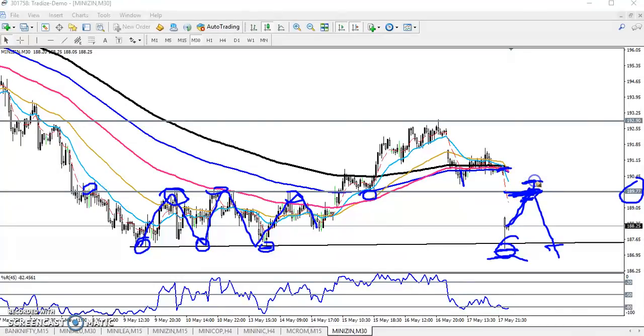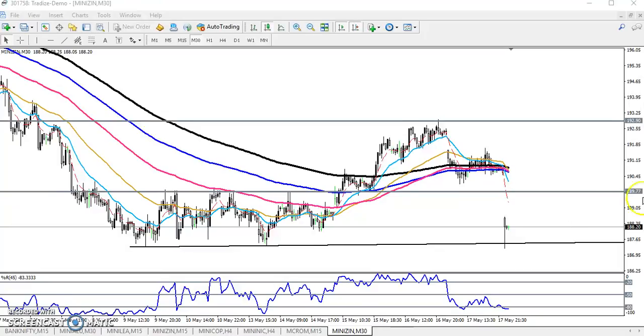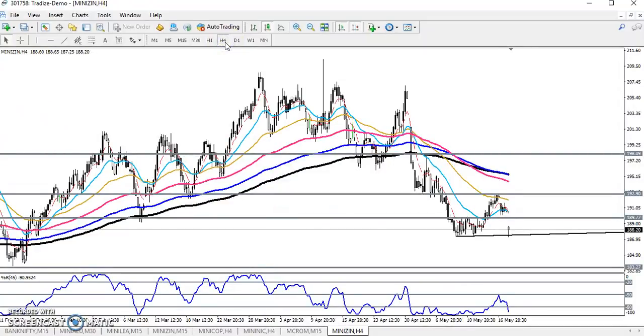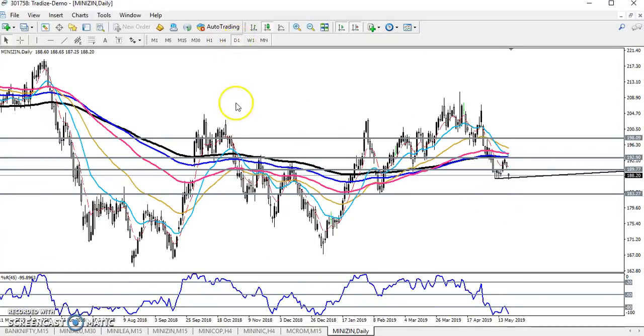Keep your stop loss just above this resistance line. If they break this resistance line, the next target will be 192.90. Looking at the daily chart, the next downside target will be around 183. I hope you enjoyed this video — if you like it please like and subscribe, thanks for watching.